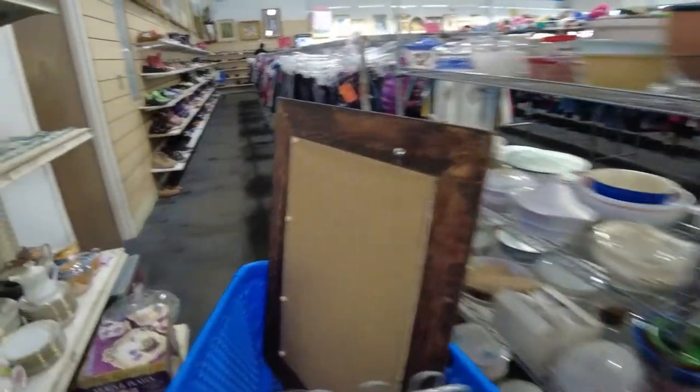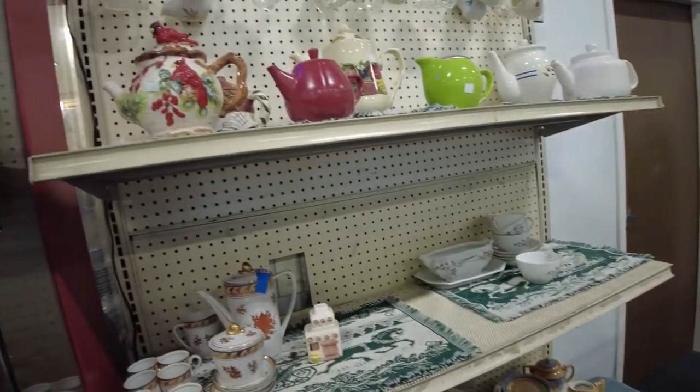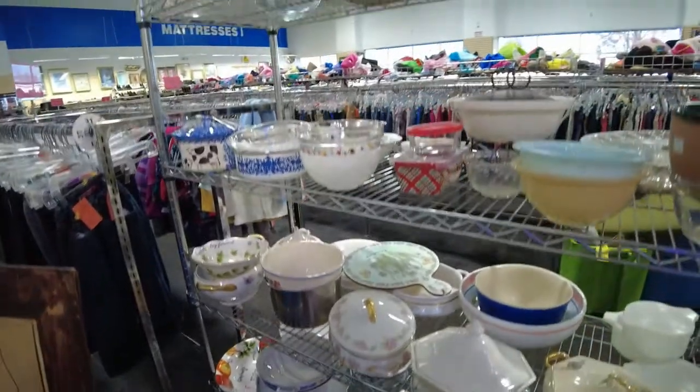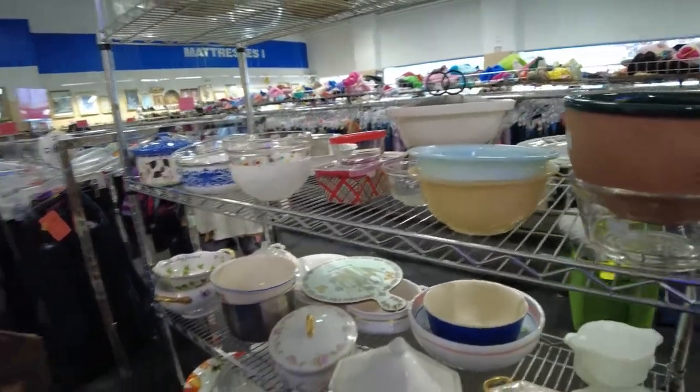There's also a vase up front that looks Native American — it has a name on the bottom so I'm going to look that up shortly and decide if I'm going to get it. But I'm not seeing too much more here. I'm going to go to the vases area now — though the music's loud over there.